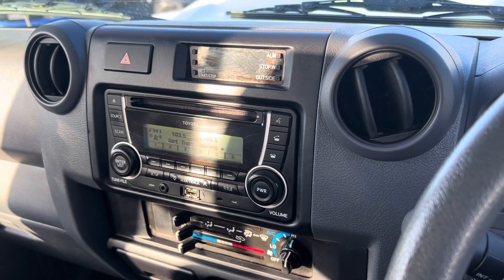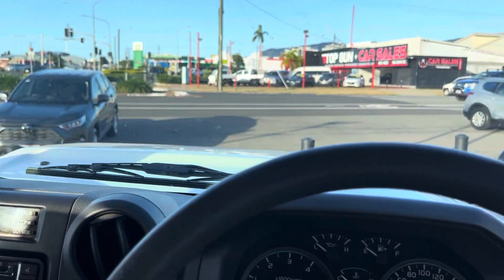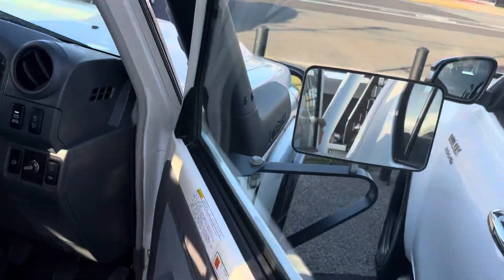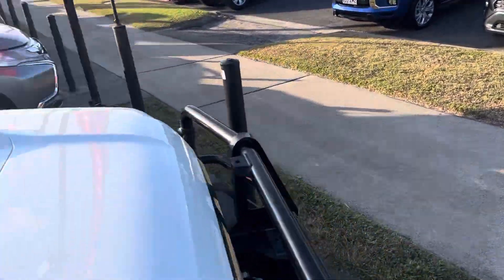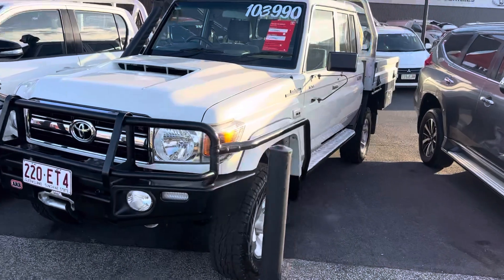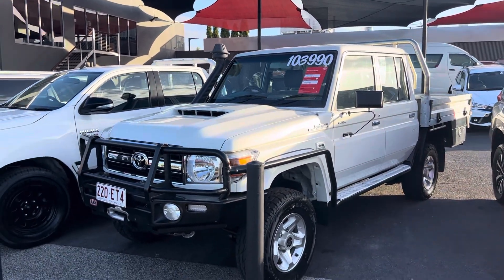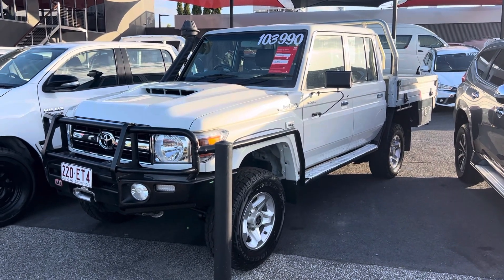So that is our Toyota Land Cruiser 79 Series dual cab. I hope you enjoy the video — if you have any further questions, please don't hesitate to give me a call. I look forward to chatting with you soon. Thanks, Andrew.